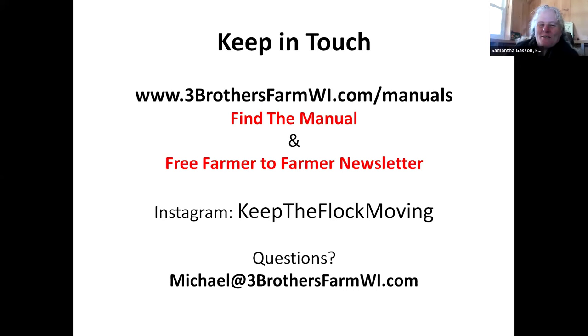Samantha noted she first heard Michael's presentation at the APPA — American Pasture Poultry Producers Association — conference and immediately wanted him to present for FACT. She pointed out that there's also scale to it: you could still do this on a smaller scale with smaller housing. You don't have to do it so large, which makes it very scalable.